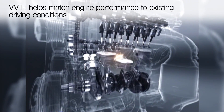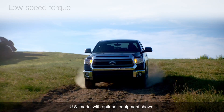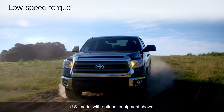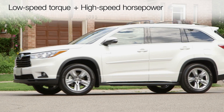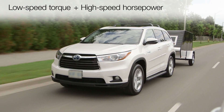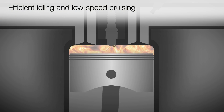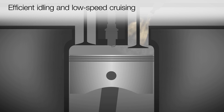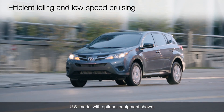In effect, it helps match the engine's performance to the existing driving conditions. By automatically varying the valve timing to suit the engine's speed and load, VVTi helps the engine deliver low-speed torque when it's needed without compromising high-speed horsepower. It lets the engine breathe efficiently when idling or operating with light accelerator pressure, as during around-town driving and low-speed cruising.